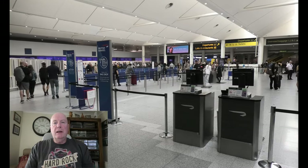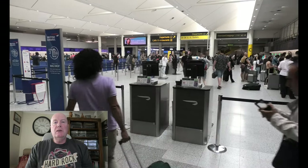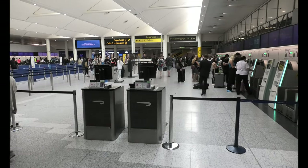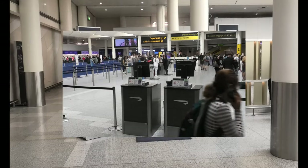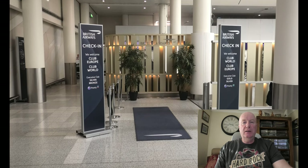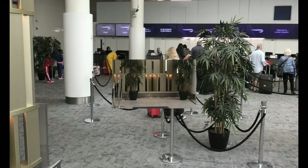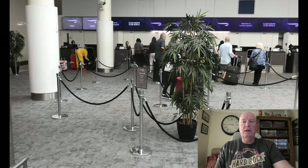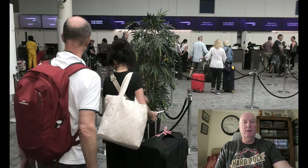Here is the check-in area for BA flights, as we are travelling BA Club to Seville. This is the area where we will check in. Here is the area where club class passengers check in, and also gold, silver and bronze card holders. Here is BA Club World and here, as you can see, is where you check in. It's a nice area to check in — not too busy and pretty relaxed.